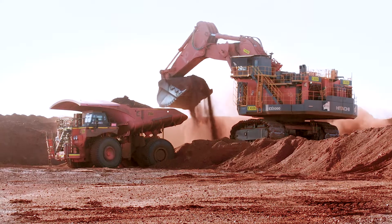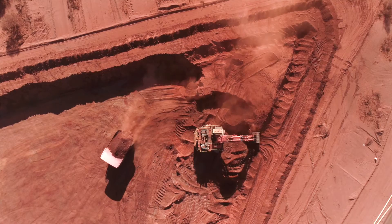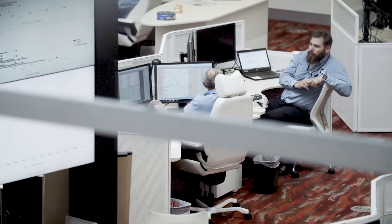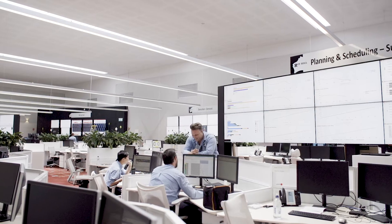What I like about Wenco is that we've embarked on this proof of concept trial around asset health on excavators, and we've received nothing but support from Wenco personnel in getting us to our goal of enabling ReadyLine systems and getting the asset health information. Every question we've asked or every discussion we've been in, we've got nothing but support. I don't feel it's just me trying to drive an agenda — it feels more like a partnership where we're working together to get to an end goal in terms of how this will work going forward.